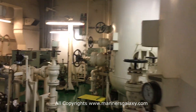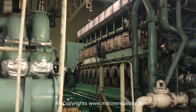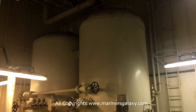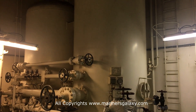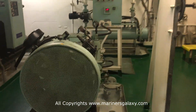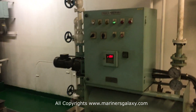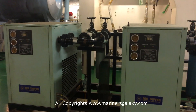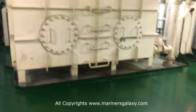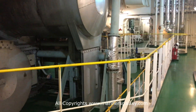The air bottles you see are for starting the generators — these are big generators so they need high pressure air to start them. On the other side are the big air bottles for the main engine, which requires compressed air at around 27 to 30 bar. This small compressor is the emergency compressor — in case of emergency you can build up pressure with it. This machine is called the control air dryer, because a lot of controls use air and it needs to be free from moisture for smooth operation.